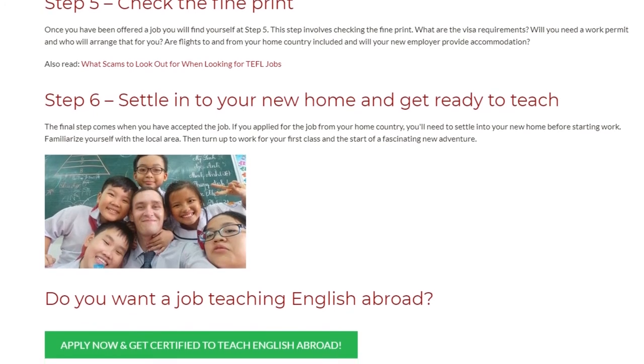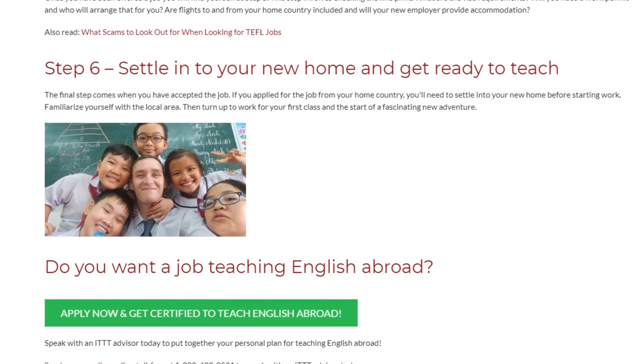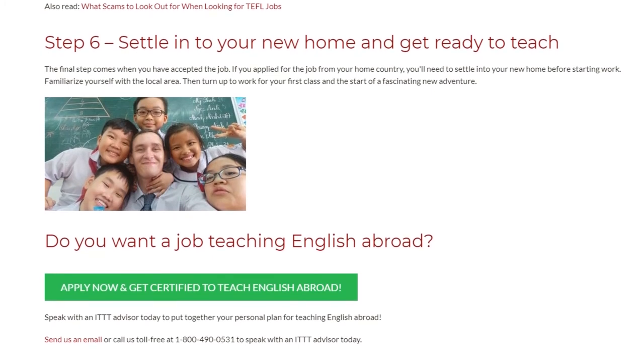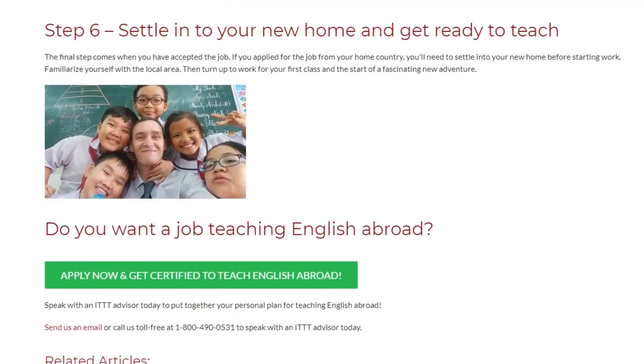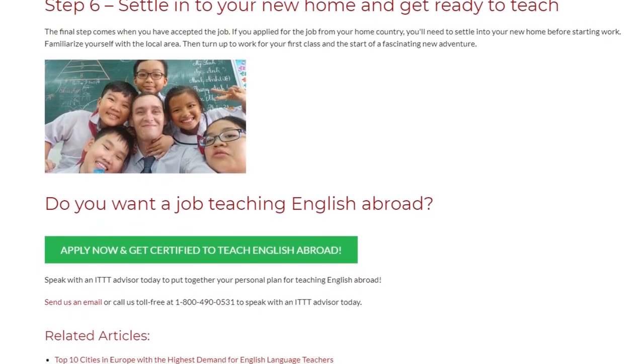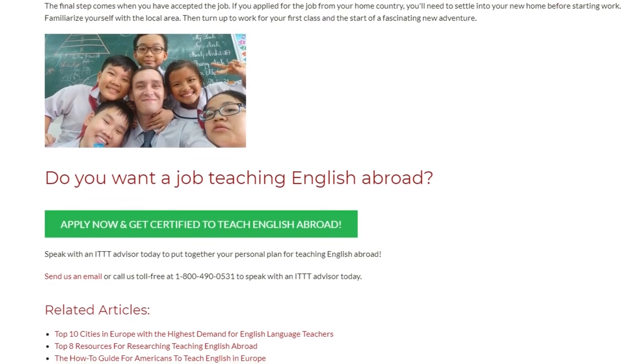Do you want a job teaching English abroad? Speak with an ITTT advisor today to put together your personal plan for teaching English abroad. Send us an email or call us toll free at 1-800-490-0531 to speak with an ITTT advisor today.